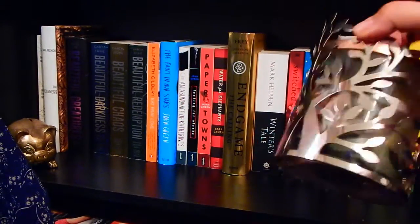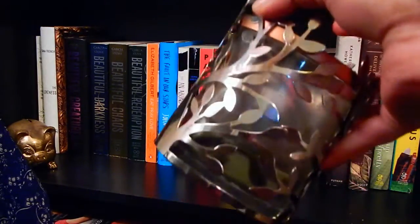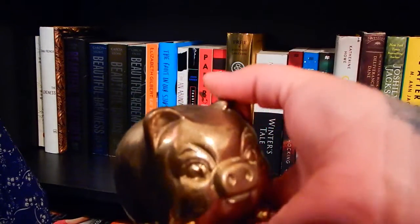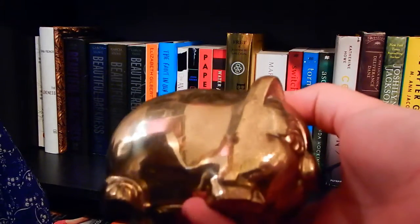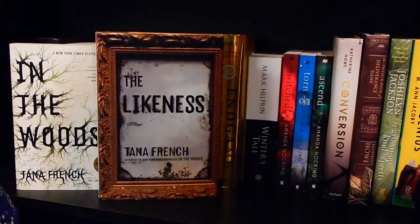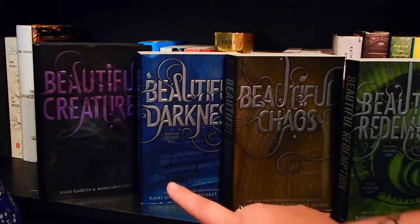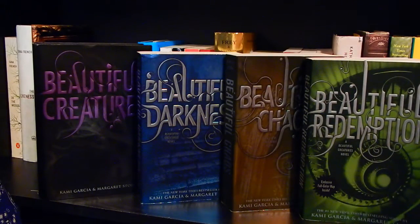On this shelf I have a leaf-shaped candle holder with an Autumn Hayride candle inside that still needs to get burnt — I have a lot of candles in my room. I also have this adorable bronze pig, and inside of it I keep really weird coins I get from other countries when I travel. In the Woods and The Likeness by Tana French. Then the Caster Chronicles by Kami Garcia and Margaret Stohl: Beautiful Creatures, Beautiful Darkness, Beautiful Chaos, and Beautiful Redemption.